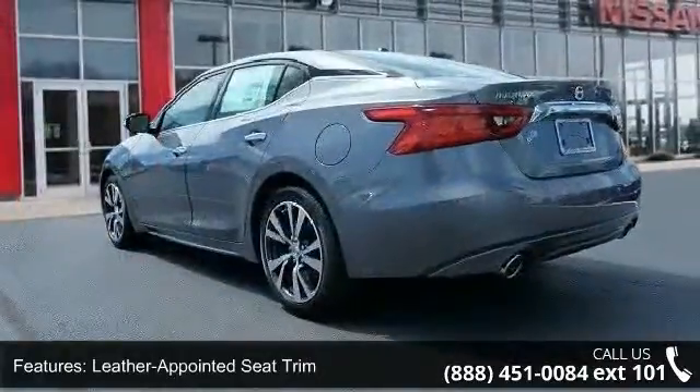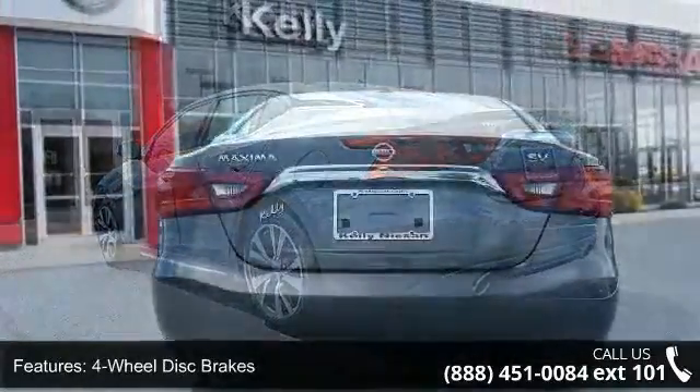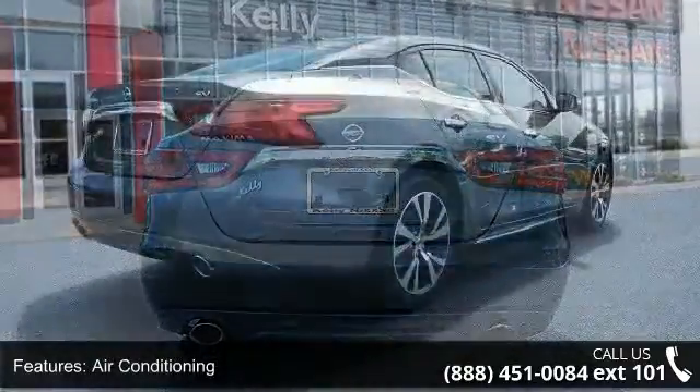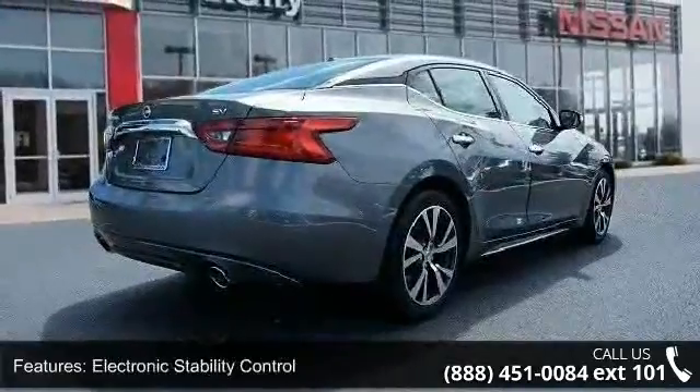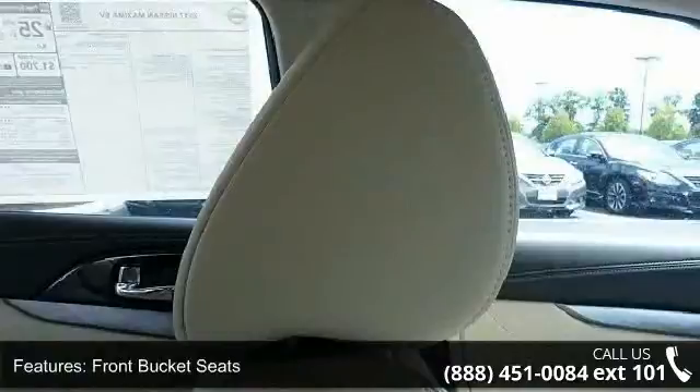Some of the top features included with this vehicle are front zero-gravity heated seats, leather-appointed seat trim, 4-wheel disc brakes, air conditioning, electronic stability control, front bucket seats, front center armrest, navigation system, tachometer, and ABS brakes.